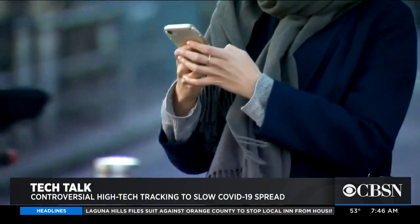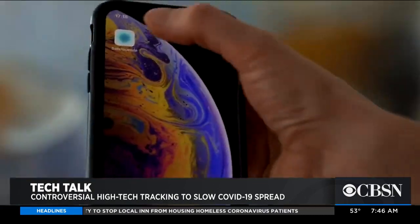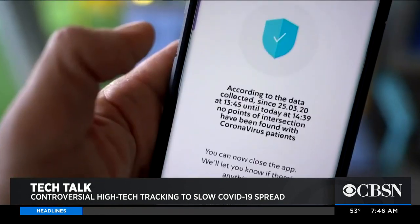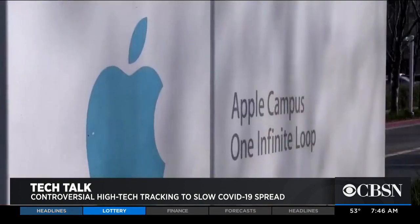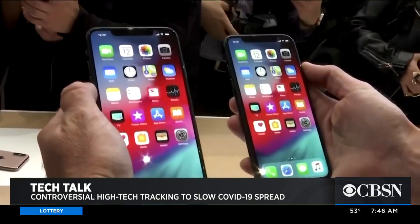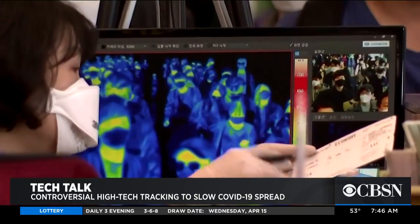Rivals Apple and Google are actually setting aside their rivalry and working together on a contact tracing app. You're going to hear this word a lot more — contact tracing. It's what health officials use to see if you've interacted with someone who had COVID-19 and make sure that you get tested or go into quarantine. Public health officials ask patients a series of questions about where they've been, what they've done, who they've met — and it's a long, time-consuming process.